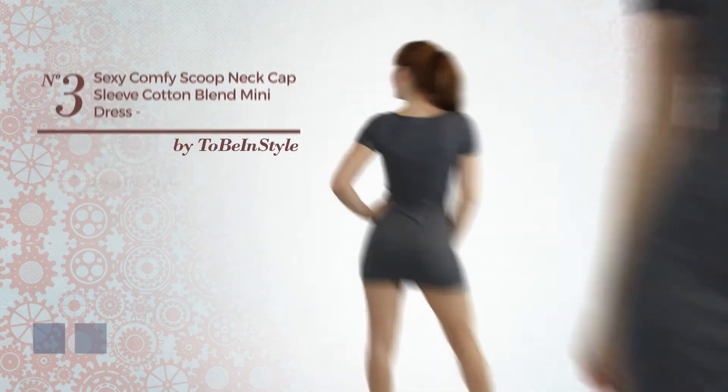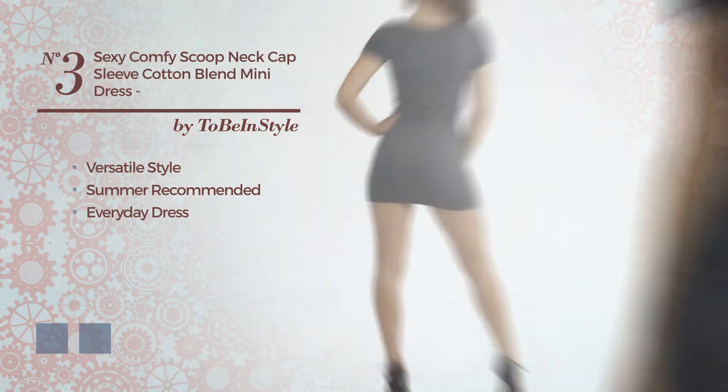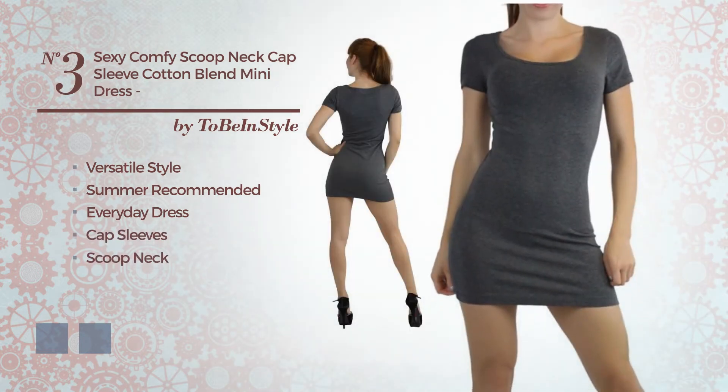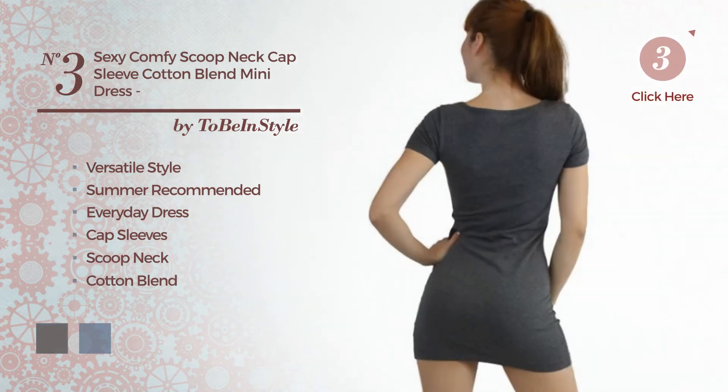Number 3. A blend of versatile and cute in this summer optimal everyday dress. Featuring cap sleeves with a scoop neck, produced with lightweight cotton blend. The available color variations include charcoal gray and taupe.